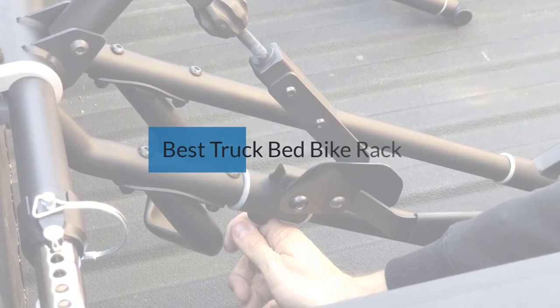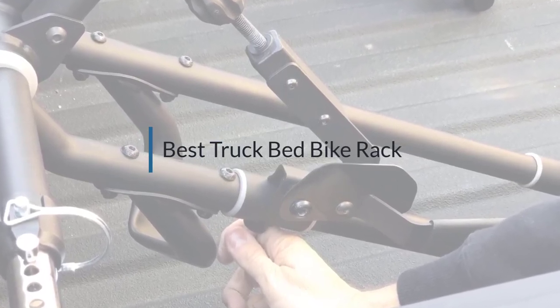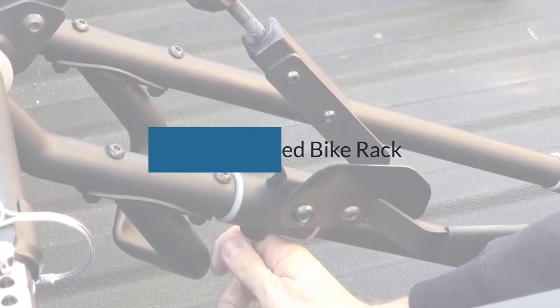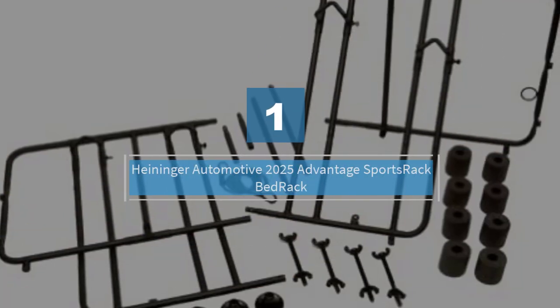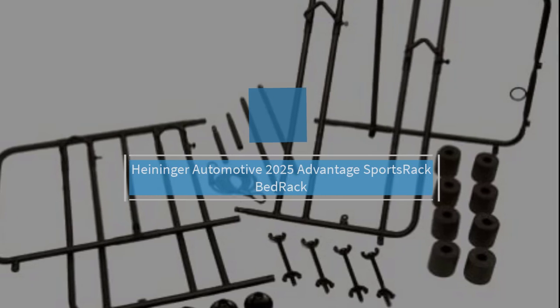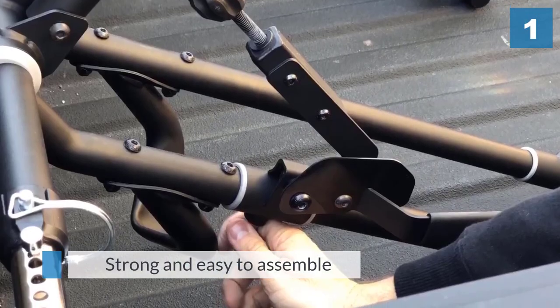If you are looking for the best truck bed bike rack, here's the collection you've got to see. Number one, most popular: the Heininger Automotive 2025 Advantage Sports Rack bed rack. This Heininger rack is strong and easy